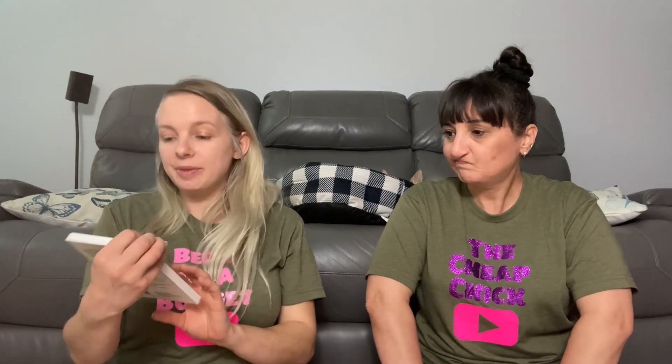Then I picked up these because ladies, who doesn't get cramps? It's a menstrual heat patch — it is one patch, but I've never seen these before, especially at the dollar store. There was actually a whole pregnancy section — they had nipple balm, stretch mark stuff, belly masks for preventing stretch marks from pregnancy. I was like, where was this when I was pregnant? I decided I would try the heat patch because I get bad cramps.